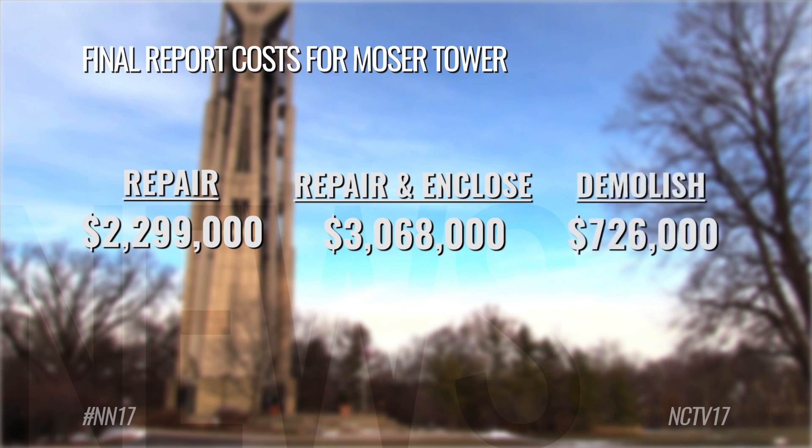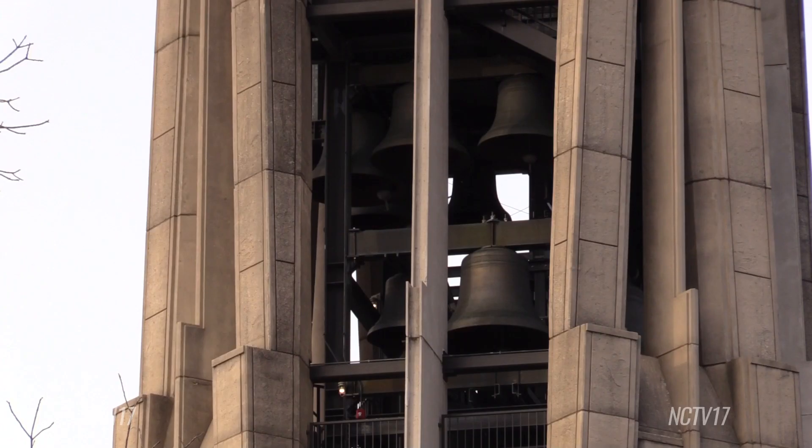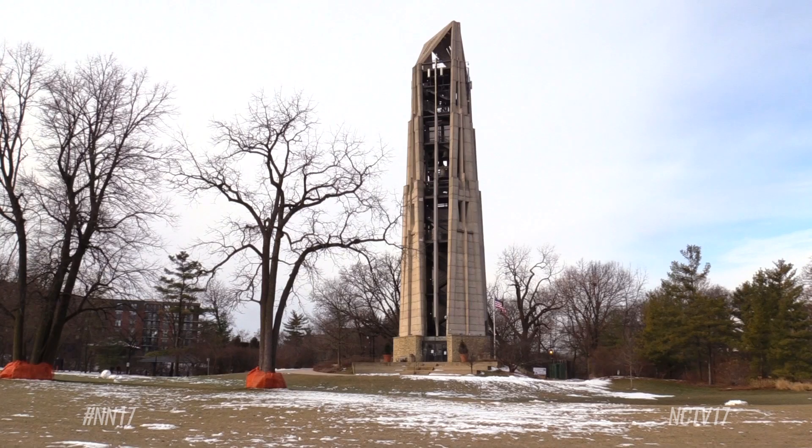The last option would be demolishing the roughly 19-year-old structure for $726,000, but the cost could be higher if Mosier Tower isn't taken down within a year, as yearly maintenance costs are about $28,000.